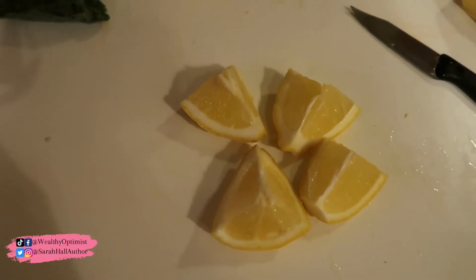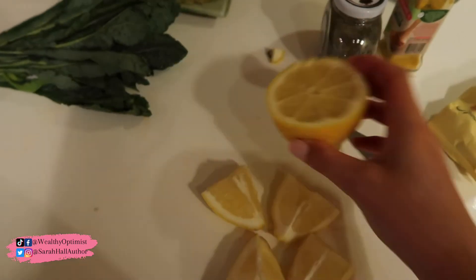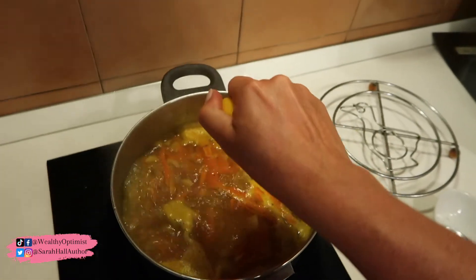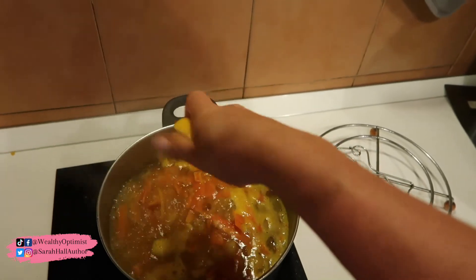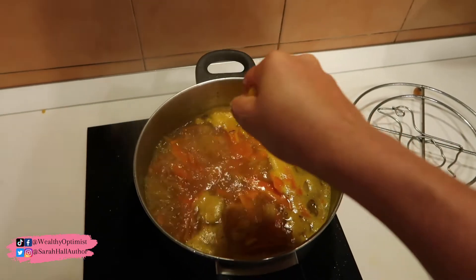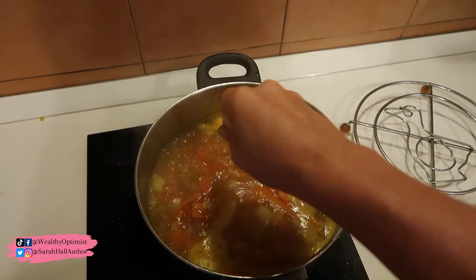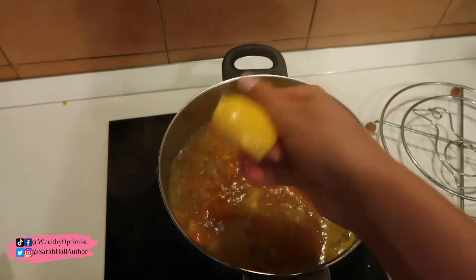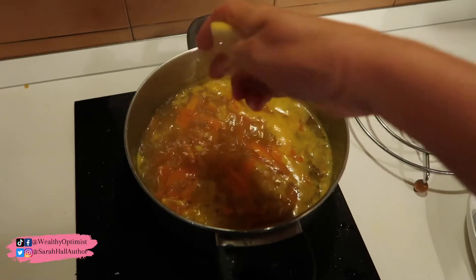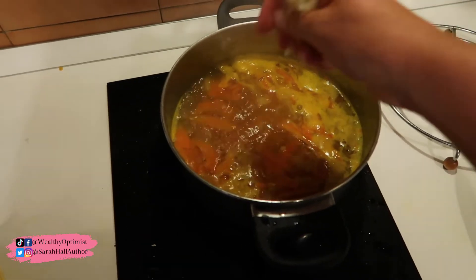Next up we're going to add the lemon. I cut it into quarters so it's easier to squeeze. Just squeeze it all in there. Make sure you de-seed it first and try to get as much of the pulp in there as possible. If you have a little lemon juicer, that would be very helpful. It smells amazing — like ginger heaven, curry paradise.